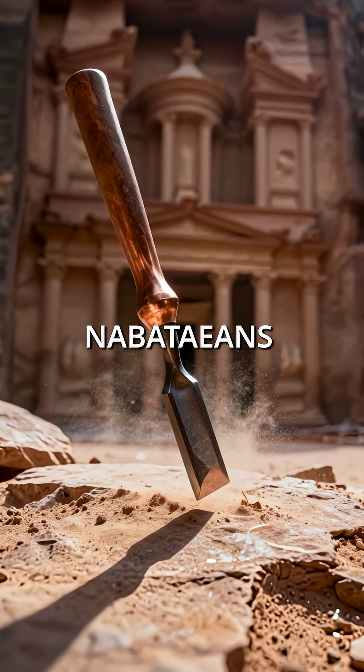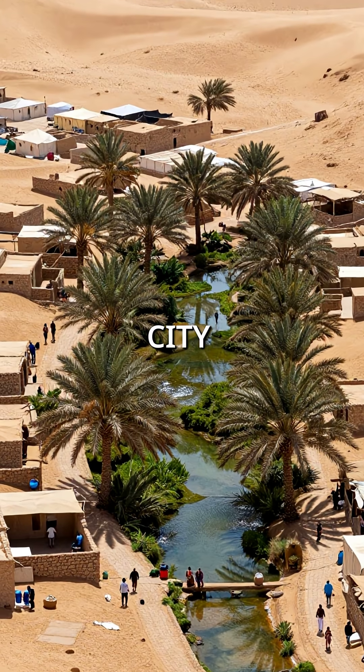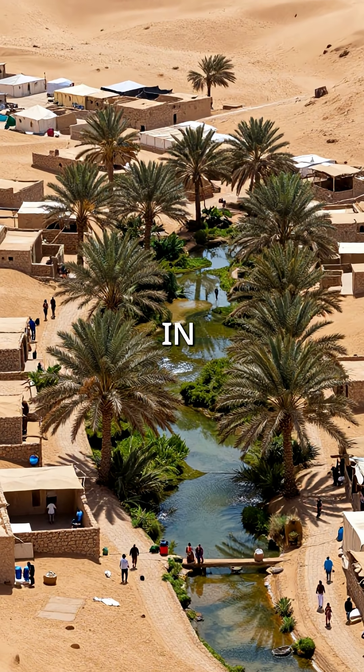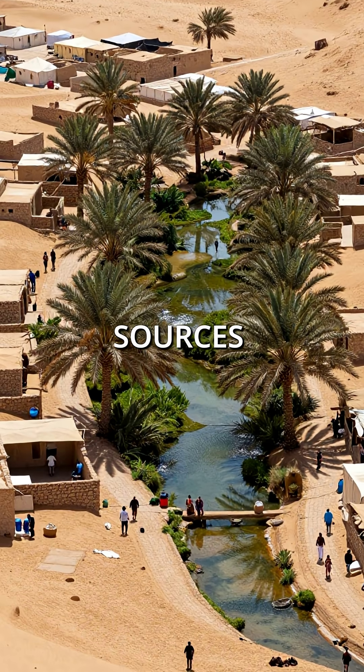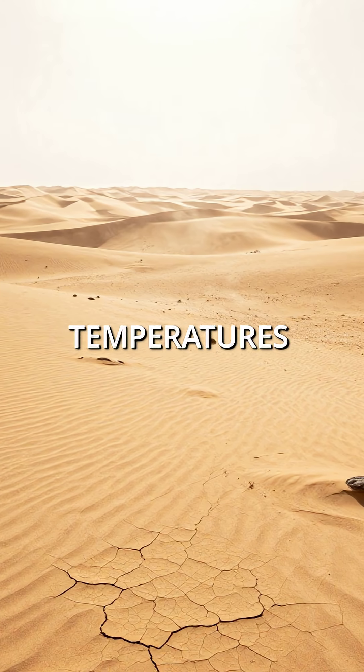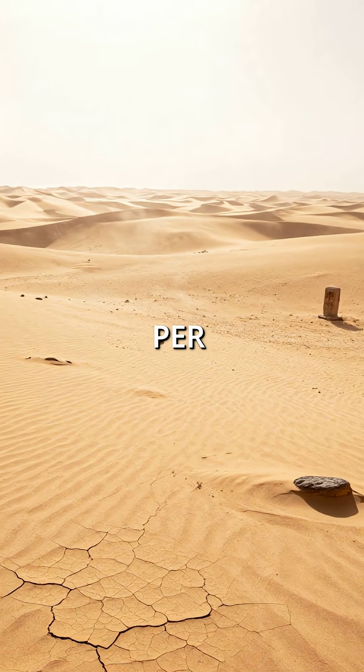Here are five things you didn't know about how the Nabataeans built Petra in the Arabian desert. First, they created an oasis city housing 30,000 people in one of Earth's most hostile environments with zero natural water sources. This was the middle of the desert, where temperatures soar above 120 degrees Fahrenheit and rain falls maybe 10 days per year.